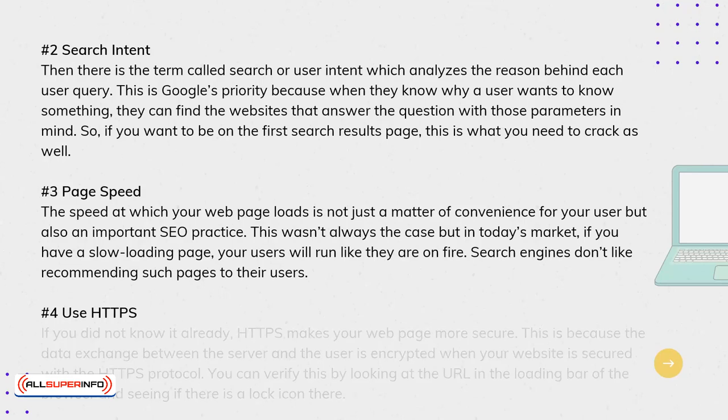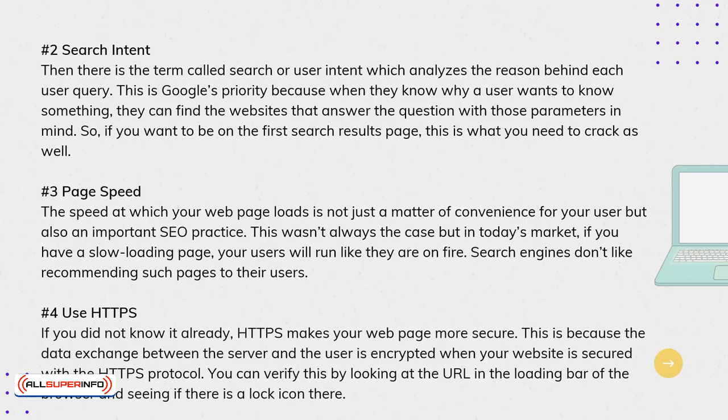4. Use HTTPS. HTTPS makes your webpage more secure. The data exchanged between the server and the user is encrypted when your website is secured with the HTTPS protocol. You can verify this by looking at the URL in the loading bar of the browser and seeing if there is a lock icon there.